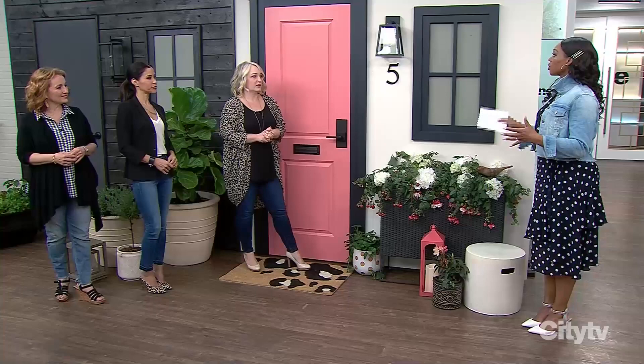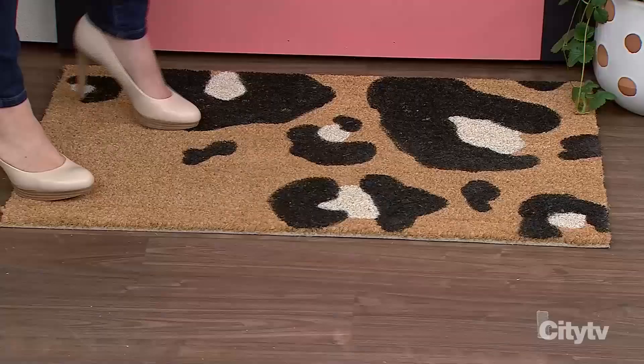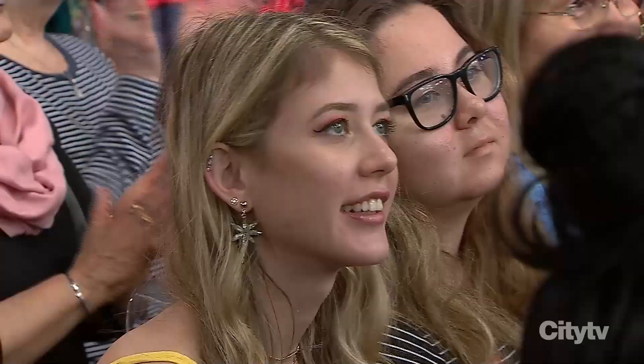I just want to point out my DIY — I picked up a sisal rug from Ikea and just used some leftover exterior paint to paint out my little leopard print. That's so cute. Yeah, keep it cheerful.